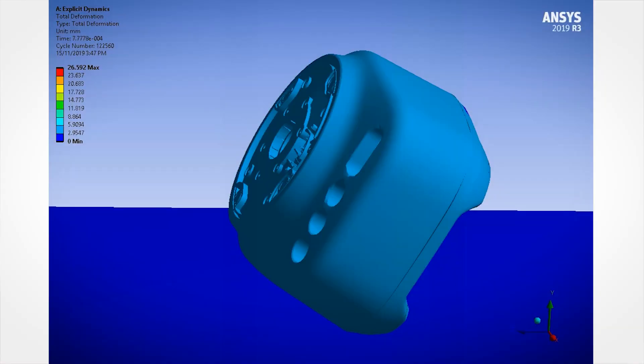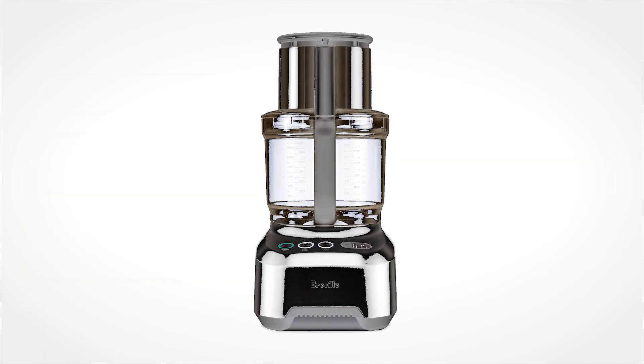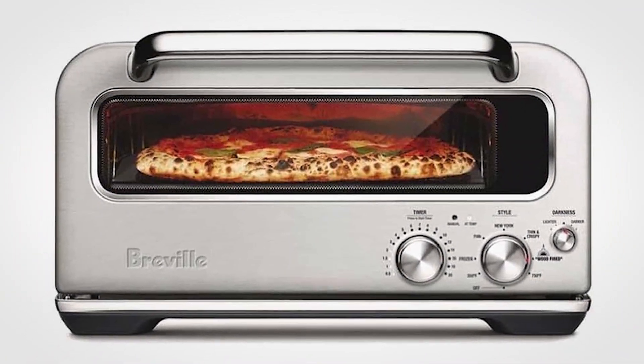Traditionally we've been a make-test-learn development facility, but simulation is perfectly suited to helping us understand the problems that we face. The significance is a reduction in costs, but also building better prototypes sooner — we can reduce the development of components from three months to less than two weeks.